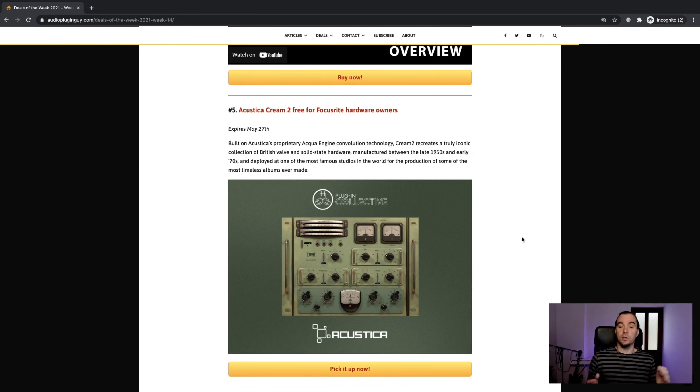Number five is another freebie, but only for Focusrite hardware owners. If you've bought any Focusrite hardware — one of their interfaces, for example — you can get some stuff through the Focusrite Plugin Collective scheme. There's a new freebie every month or two, and this month it's Acoustica Cream 2, which is like a $200 plugin. I've already grabbed my copy. The idea with these Acoustica things is they impart sonic characteristics upon your sound — very accurate emulations based on impulse responses, which can take a lot of CPU but have very high fidelity and accurate sound compared to the hardware. So if you're looking to add a bit of warmth or vibe, you can get this for free if you've bought any Focusrite stuff in the past.